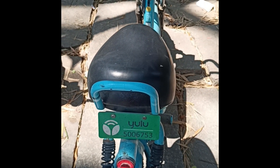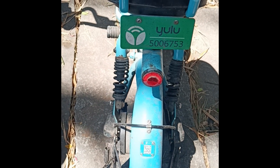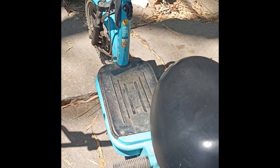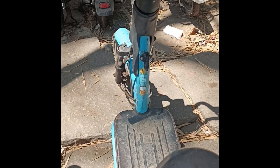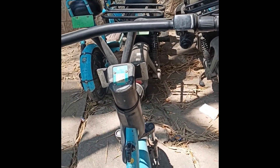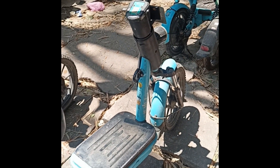This is the Yulu Bike in Bangalore. This is Bagmoney Tech Park. We have seen this Yulu Bike in Bagmoney Tech Park.